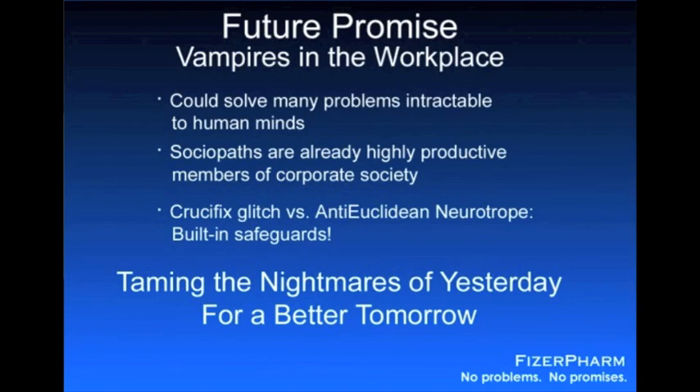We anticipate FDA approval within the month, and if that doesn't happen, a number of third-world countries have already expressed interest in hosting our research in a very favorable tax and regulatory environment. The potential benefits to mankind are incalculable, and with the proper safeguards in place, we can virtually guarantee that nothing will go wrong. Thank you.